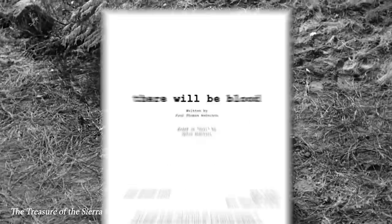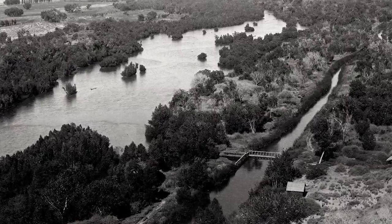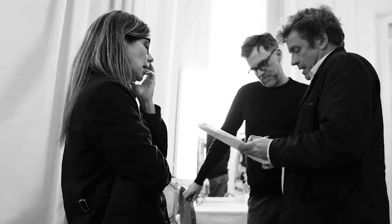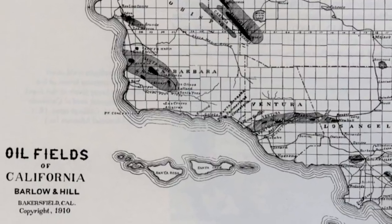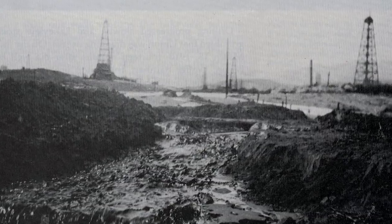Fast forward to around 50 years later, during the pre-production on There Will Be Blood, Anderson was having trouble finding a shooting location that he liked. It had to look like Bakersfield, California in the early 1900s, but there was a problem. The actual oil boom had fundamentally changed the landscape of California. Producer Joanne Seller said, "You can't find old California in California anymore. We were desperate to shoot the film in California. I live in California and it's a California story, but we drove over every inch of that state looking for the right place to film and we couldn't find what California looked like back then in California anymore."